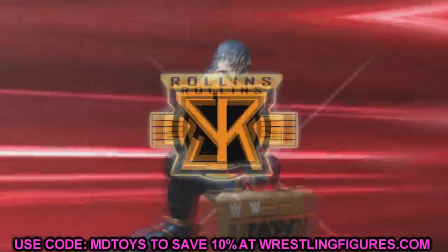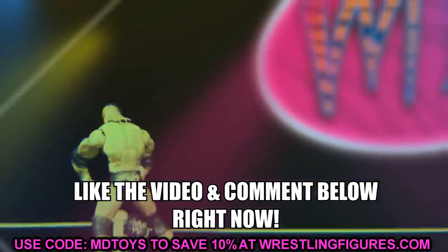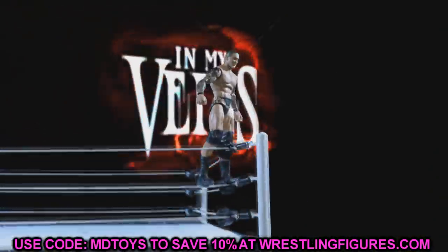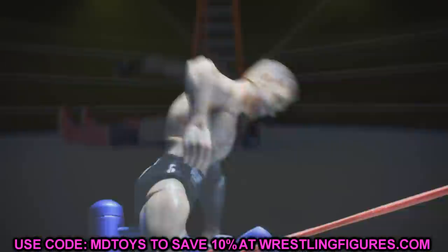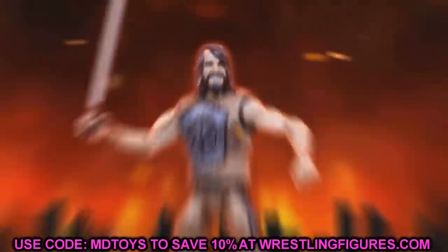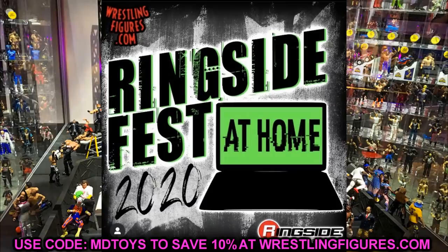Welcome everybody to an epic mod am toys video. Today we have brand new WWE action figure reveals from Ringside Fest 2020 — Ringside Fest at Home. We talked about what to expect and I think Mattel went above and beyond. I'm really excited to show you guys all of these images — they absolutely crushed it. We have a ton of stuff to get through so let's get started.